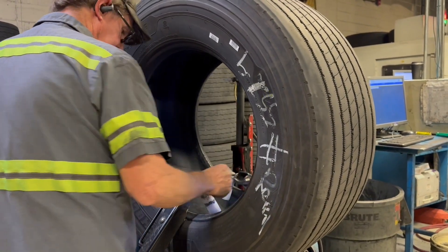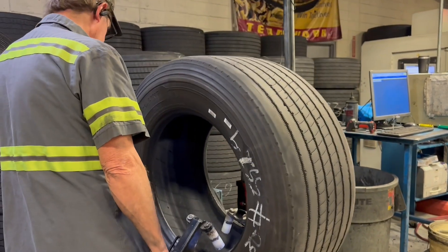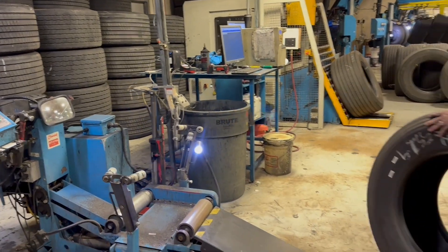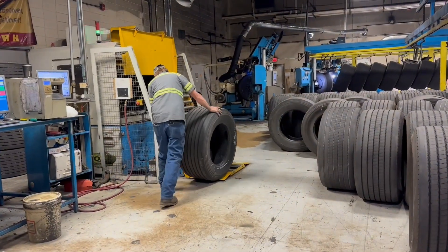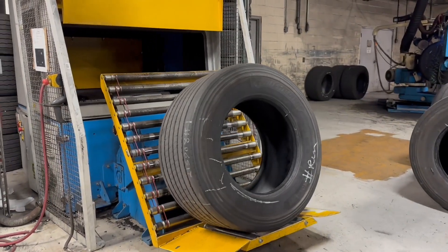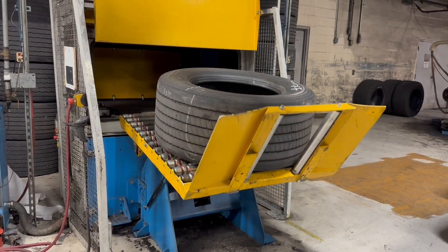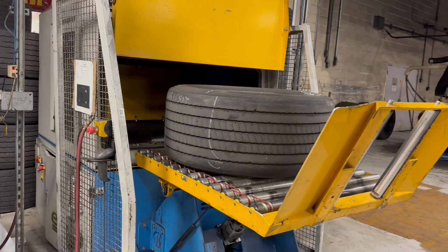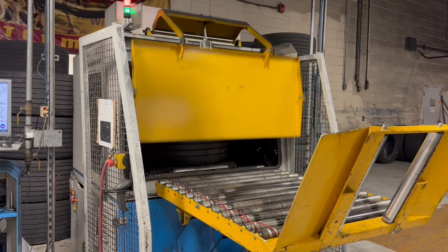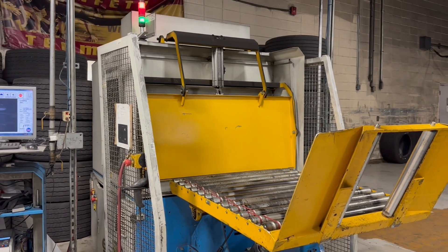Once the physical inspection process has been completed, the tire must now be inspected internally where the human eye cannot see. For this, a highly specialized machine uses a combination of vacuum, lasers, and cameras to examine the inner belt structures. Separations within these structures are identified, and tires possessing these defects are rejected from process.